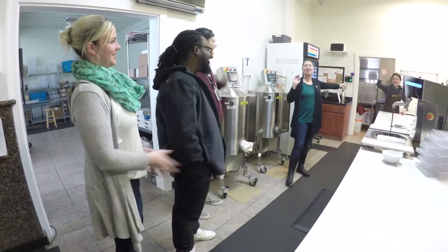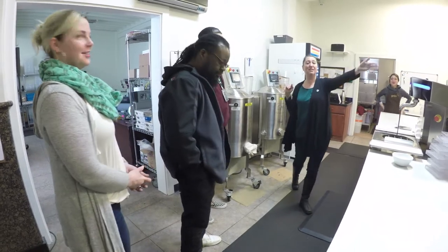We have Les, our kitchen manager, and this is James, our event coordinator.